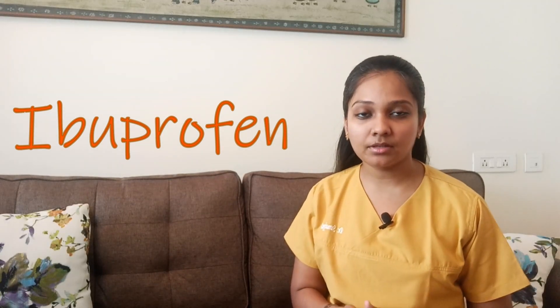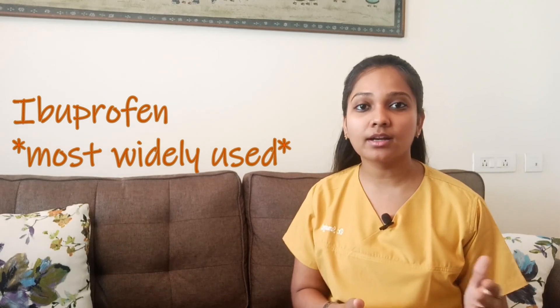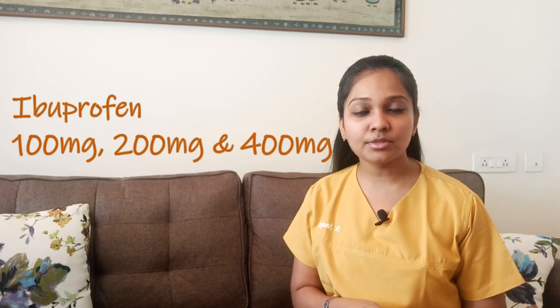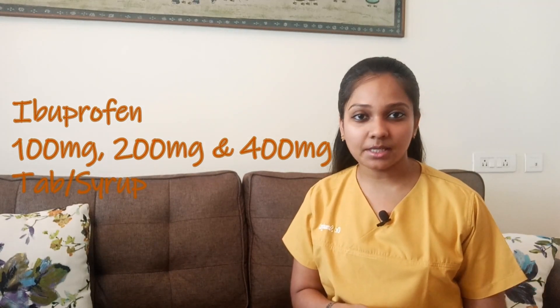For moderate pain, ibuprofen is prescribed and it is the most widely used medicine for dental pain. The dosages available are 100 milligrams, 200 milligrams, and 400 milligrams, both as tablets and as syrups. Trade names include Ibuklin Junior, Ibujacic, Ibukid, or Brufen Junior.